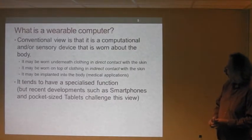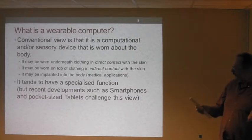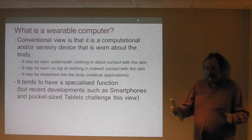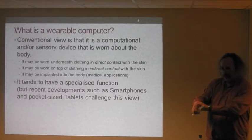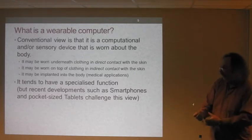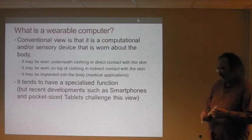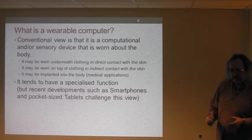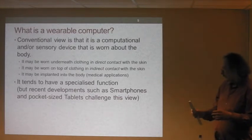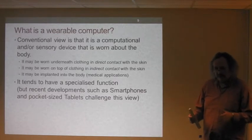What's a wearable computer? There are probably quite a few definitions, but the conventional view is basically a computational and/or sensory device that's worn about the body. It can be worn directly on the skin, over clothing, or in medical applications it can actually be implanted into the body. They tend to have a specialised function, but recent developments with smartphones, pocket-size devices and iPads mean it's beginning to blend.